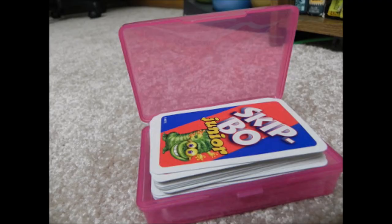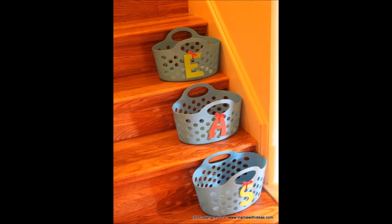17. Soap box organization. Get yourself some transparent travel soap containers to store all your supplies in a well-organized manner. 18. Lightweight plastic baskets. Measure the height and depth of your stairs and fit some lightweight plastic baskets that fit the sides perfectly.